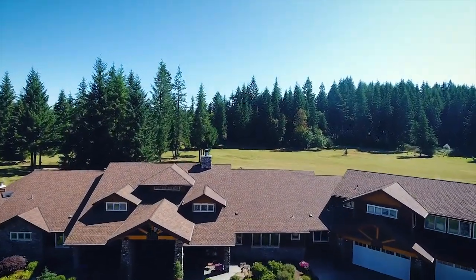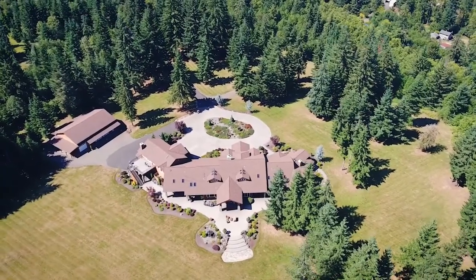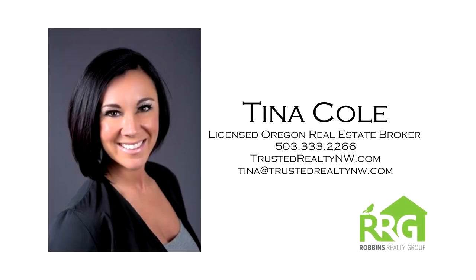An exceptional estate offering the best in Northwest luxury living — it's all here waiting for you to call home. For more information or to schedule your personal tour, please contact Tina Cole with Trusted Realty Northwest at 503-333-2266.